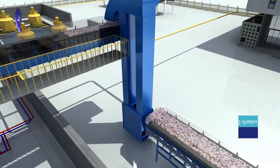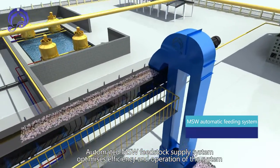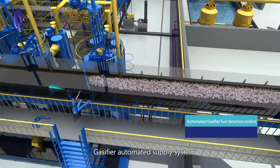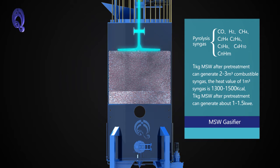The Automated MSW Fit Stock Supply System optimizes efficiency and operation of the system. The gasifier uses an automated supply system with MSW gasification using a Down-Draft Gas Fire design.